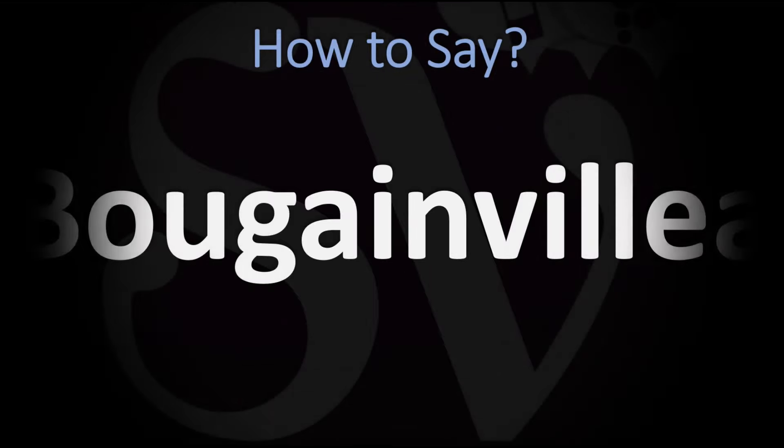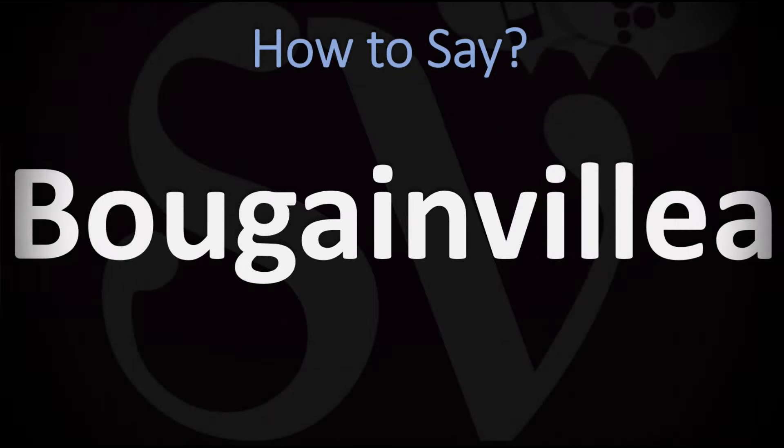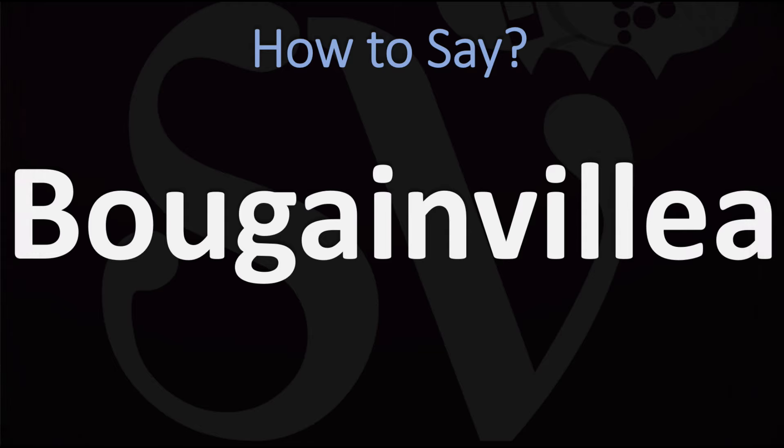We are looking at how to pronounce the name of this plant. Ornamental vines, bushes or trees they are. How do you go about pronouncing their name? Bougainvillea. You do want to stress on the third syllable, the V syllable.